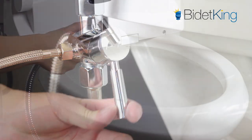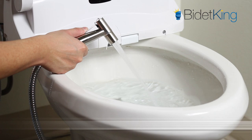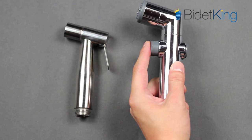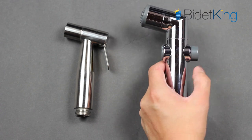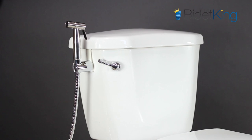At around $70, the Brondell Luxury Handheld is a great option for those seeking a bidet sprayer. It's durable, easy to use, and best of all, features all metal fittings and sprayer head. Avoid bidet sprayers that use all plastic hoses and fittings, as they tend to leak over time.